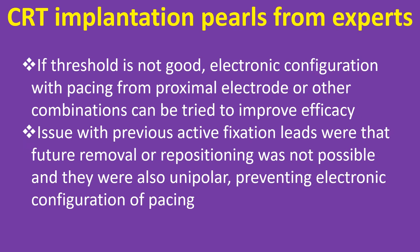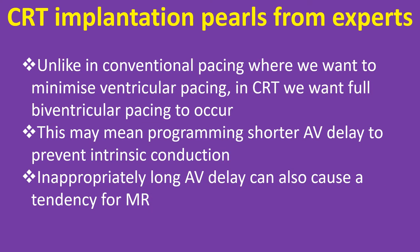If threshold is not good, electronic configuration with pacing from the proximal electrode or other combinations can be tried to improve efficacy. Issues with previous active fixation leads were that future removal or repositioning was not possible and they were also unipolar, preventing electronic configuration of pacing. Unlike in conventional pacing where we want to minimize ventricular pacing, in CRT we want full biventricular pacing to occur. This may mean programming a shorter AV delay to prevent intrinsic conduction.